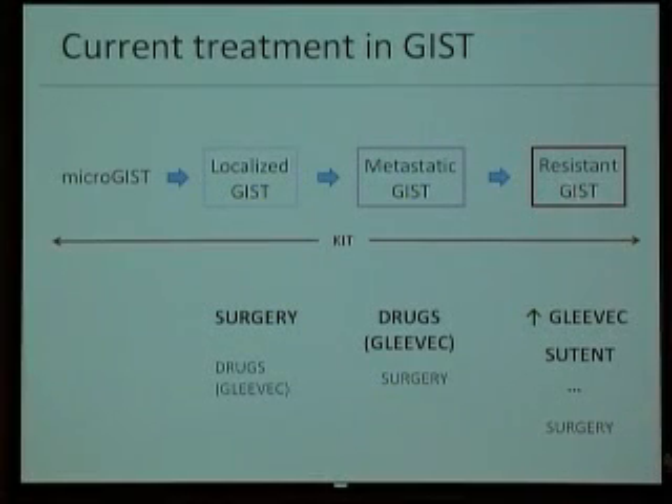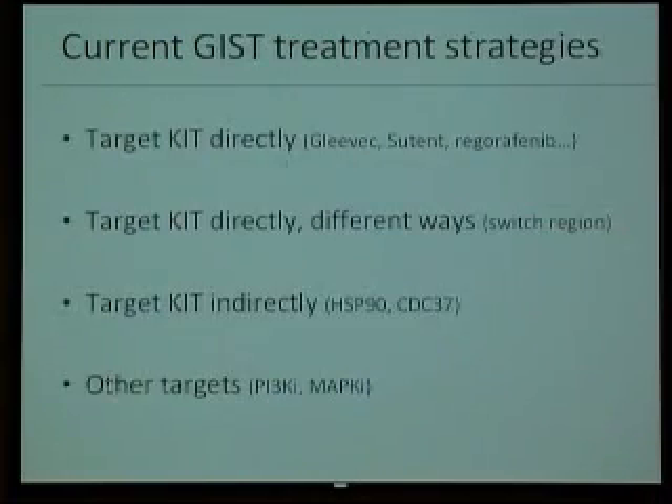Resistance to drugs is a heterogeneous process, as we've just seen, that we can target with different drugs — with second-line drugs — but still we need a bigger armamentarium, and that's what we are trying to work on.